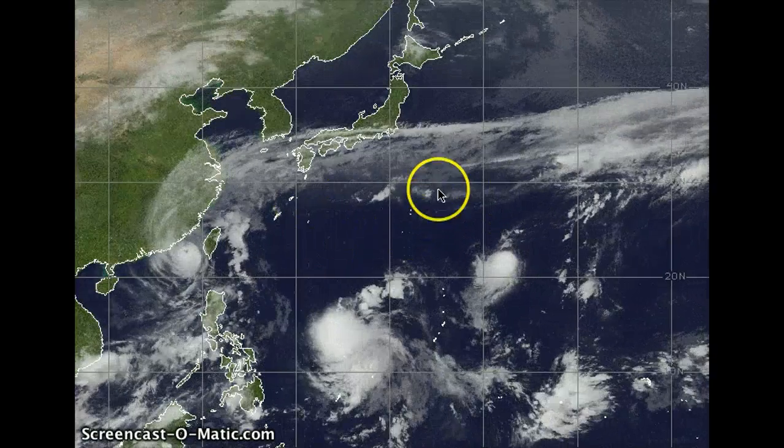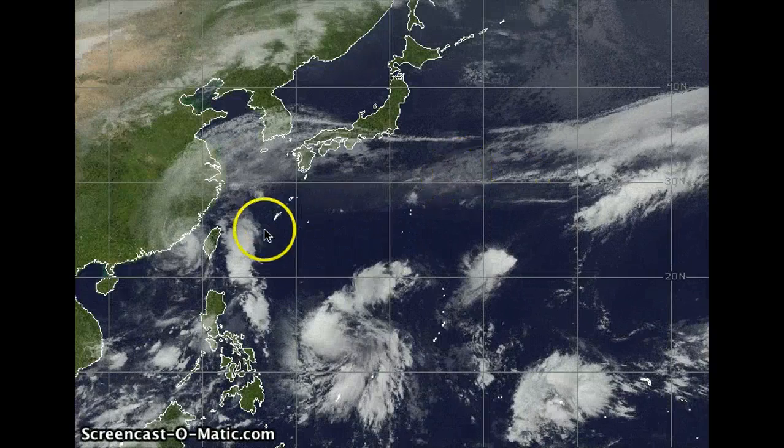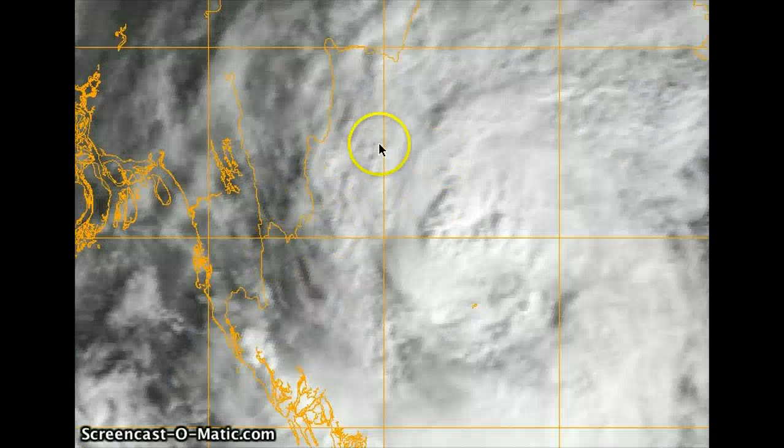Nothing really transpired out of that, but first and foremost, we're going to move over to the Bay of Bengal and talk about Cyclone Giri, or 04B — B for Bay of Bengal. Still a rather organized system.